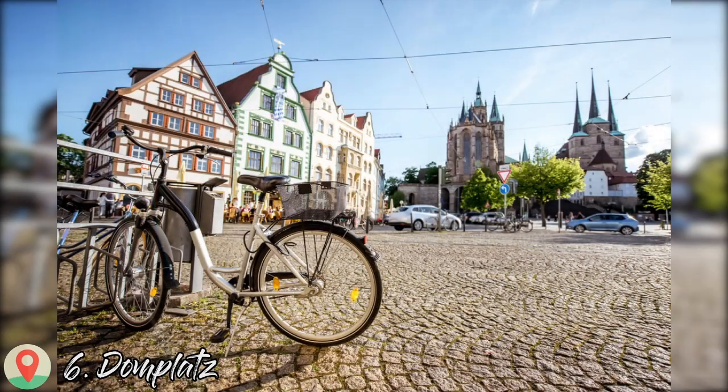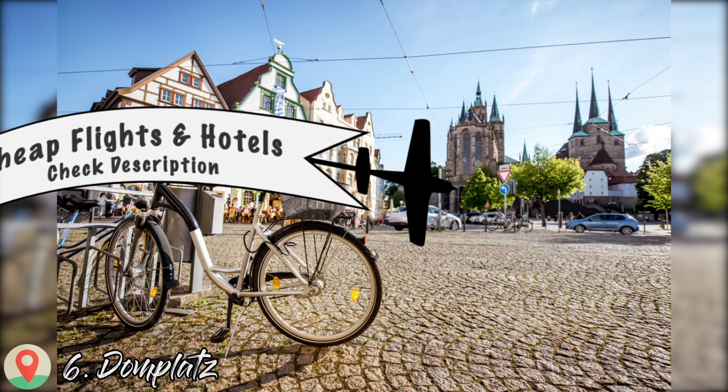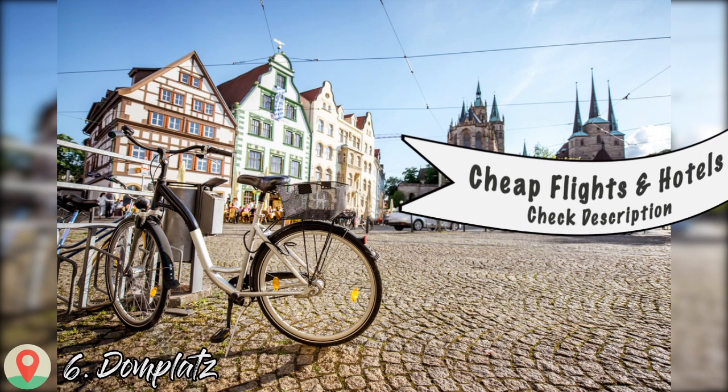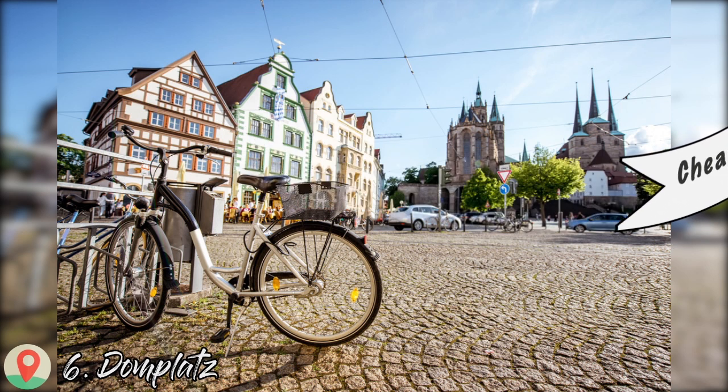Number 6: Domplatz. The largest square in the city is the grand 3.5-hectare plaza below the cathedral. In the morning from Monday to Saturday there is a market selling fruit and vegetables, sausages, eggs, honey, cheese, and exotic delicacies. The square's market tradition could date as far back as the 8th or 9th century. Domplatz is also the main location for Erfurt's excellent Christmas market in December.